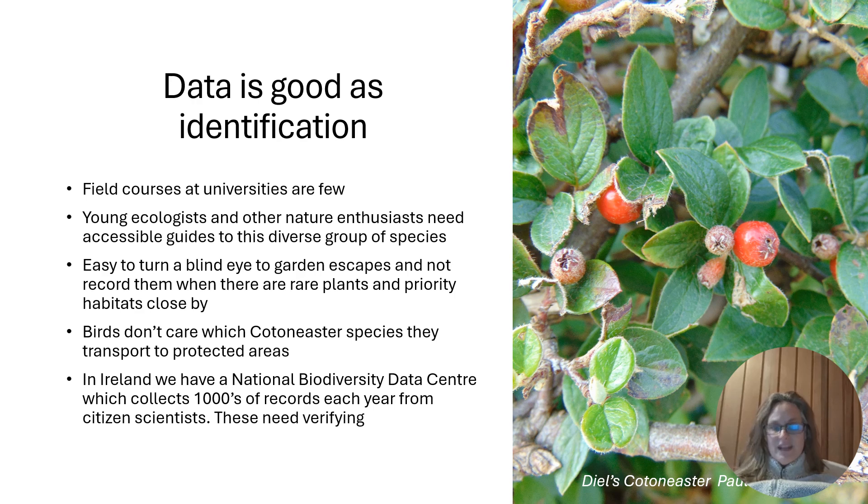In Ireland we also have the National Biodiversity Data Centre, which collects thousands of records each year from citizen scientists, and those will need verifying ultimately by BCRs like myself. We really need good identification to get good data, and that then informs everything else that we do.